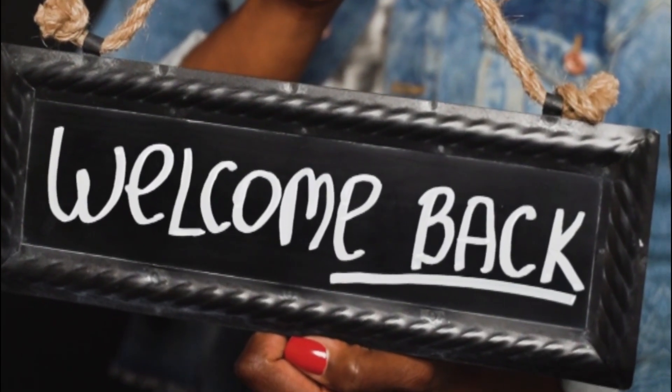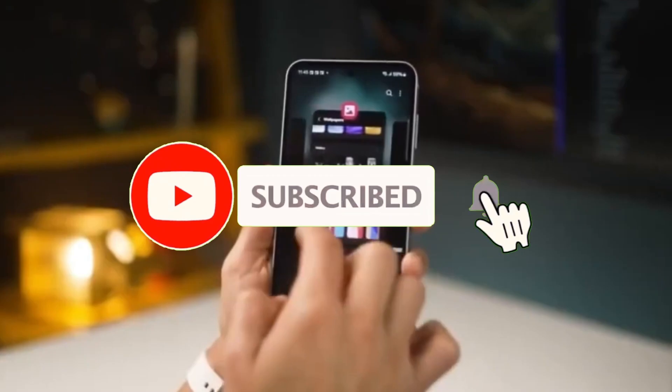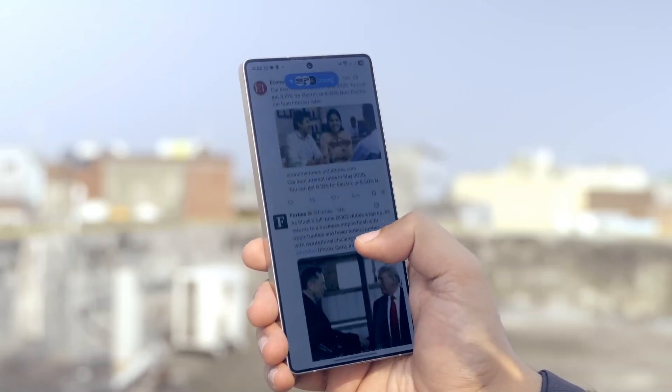Welcome back viewers, Sam here. Don't forget to like, share, and subscribe if you love staying ahead of the curve with the latest Samsung updates.